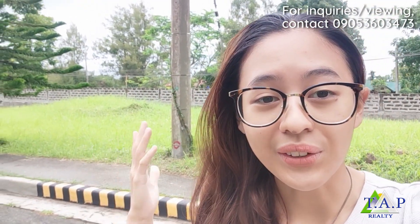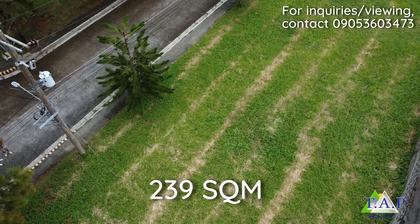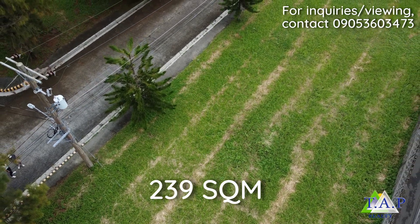I'll tour you around. Your lot is going to be here and as you can see, kudos to the grass cutters because they really polished the place up. It looks very neat and relaxing. This lot is 239 square meters and it's facing south.